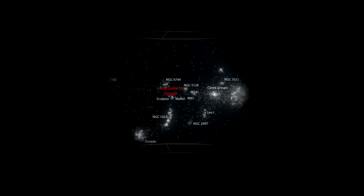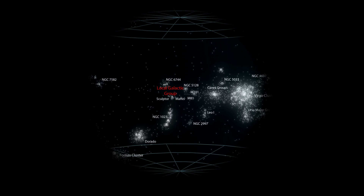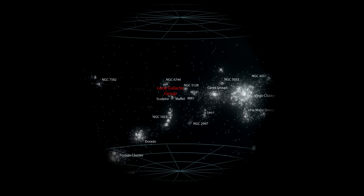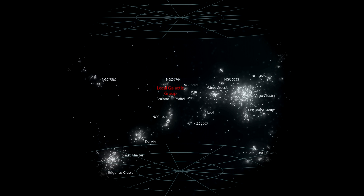It contains 4,000 luminous galaxies organized into 100 galaxy groups and galaxy clusters. The Virgo Supercluster's volume is approximately 7,000 times larger than our local group and 100 billion times larger than the Milky Way.